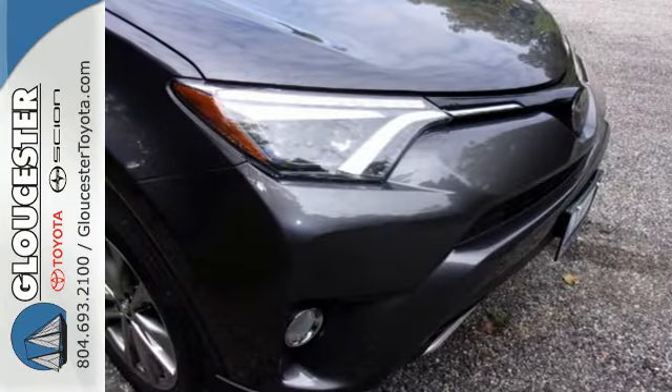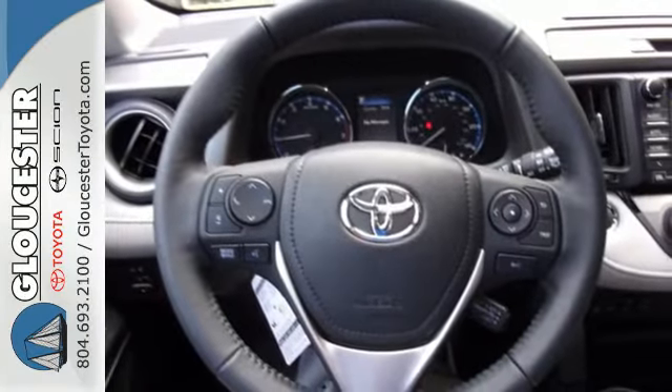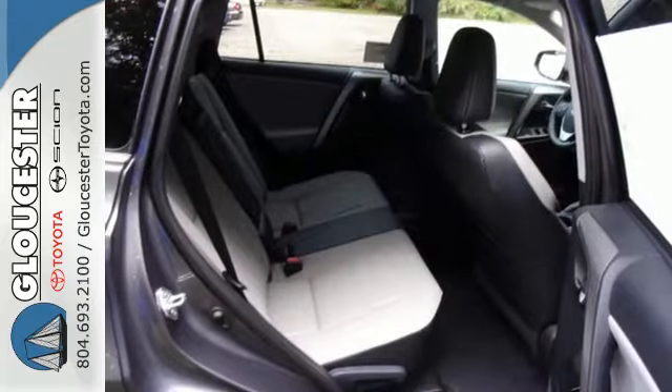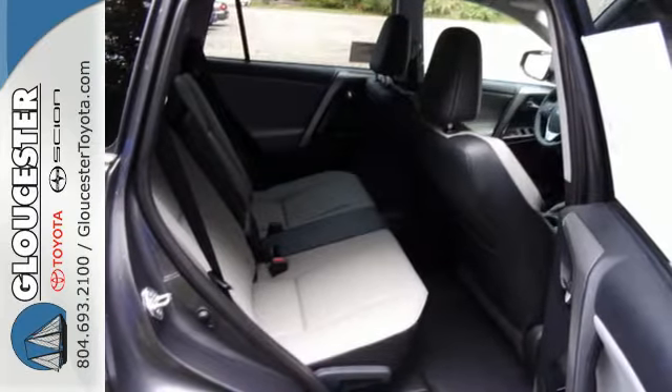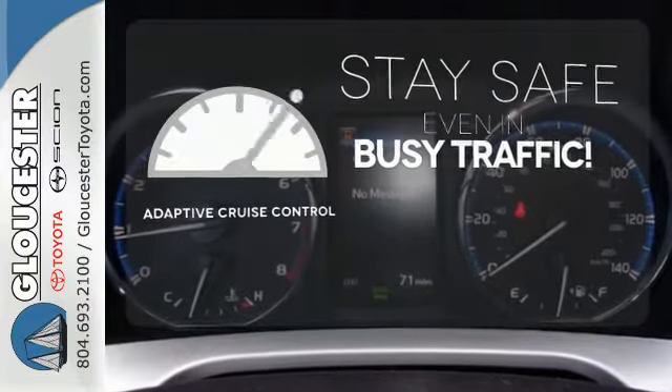Bluetooth keeps your hands on the wheel and eyes on the road. And with incredible safety features like a backup camera, star safety system, and trailer sway control, road stress is a thing of the past. Now you can truly set it and forget it with the Adaptive Cruise Control.